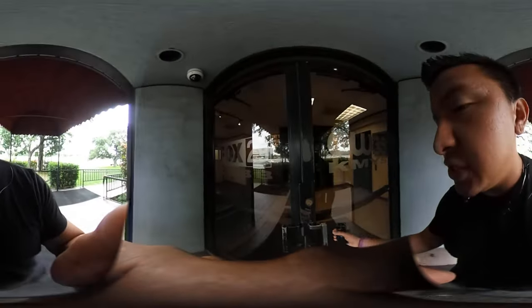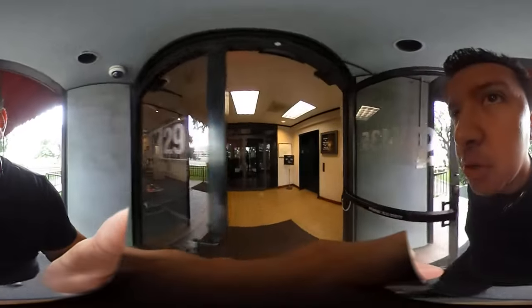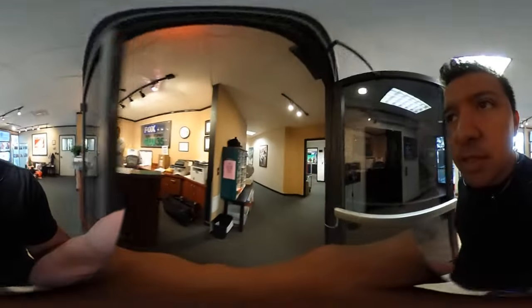Alright, here we go, we're about to take a tour — a 360 degree video tour of the studio. We're broadcasting it right now, it's pretty cool. Let's go see what's going on.